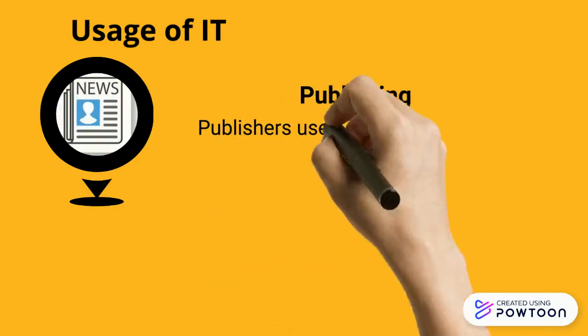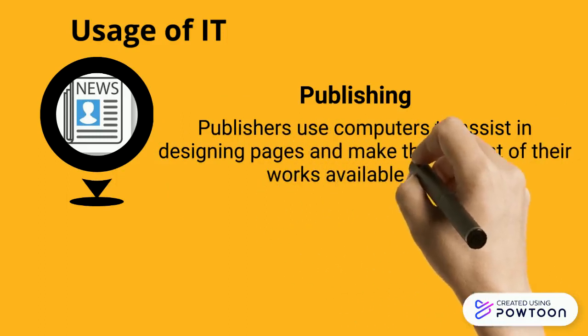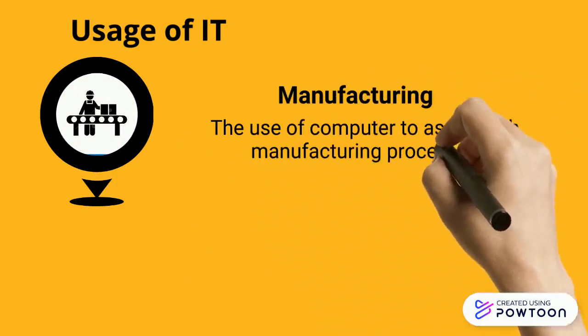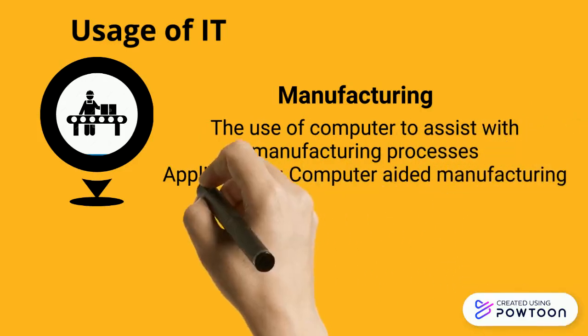Publishers use computers to assist in designing pages and make the content of their works available online — for example, online newspapers. Computers are also used to assist with manufacturing processes; examples of applications include computer-aided manufacturing (CAM) and computer-aided design (CAD).